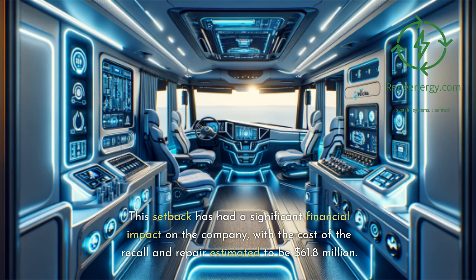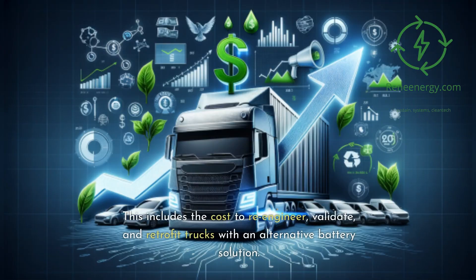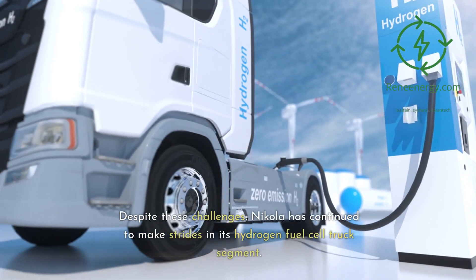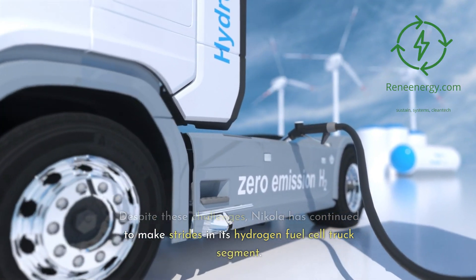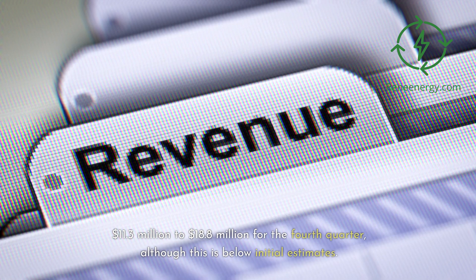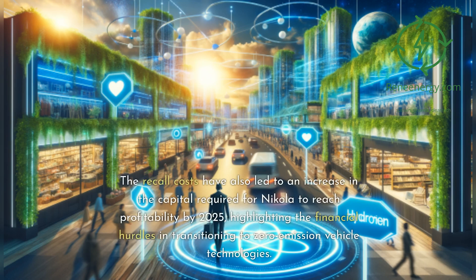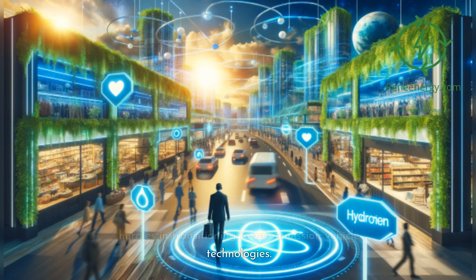This setback has had a significant financial impact on the company, with the cost of the recall and repair estimated to be $61.8 million, including the cost to re-engineer, validate, and retrofit trucks with an alternative battery solution. Despite these challenges, Nikola has continued to make strides in its hydrogen fuel cell truck segment. The company expects to recognize revenue of $11.3 million to $18.8 million for the fourth quarter, although this is below initial estimates. The recall costs have also led to an increase in the capital required for Nikola to reach profitability by 2025, highlighting the financial hurdles in transitioning to zero-emission vehicle technologies.